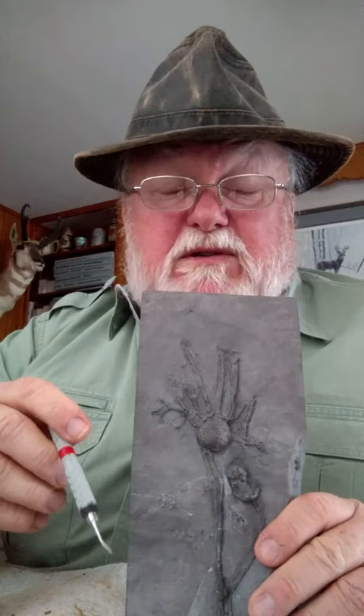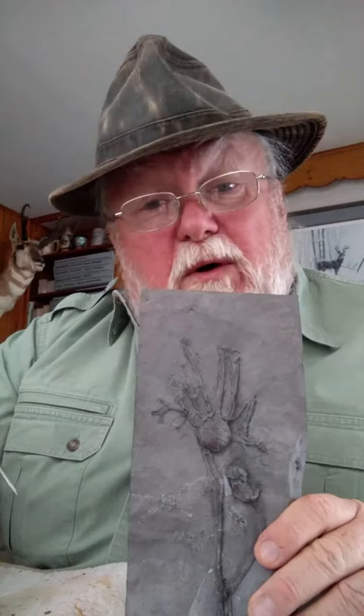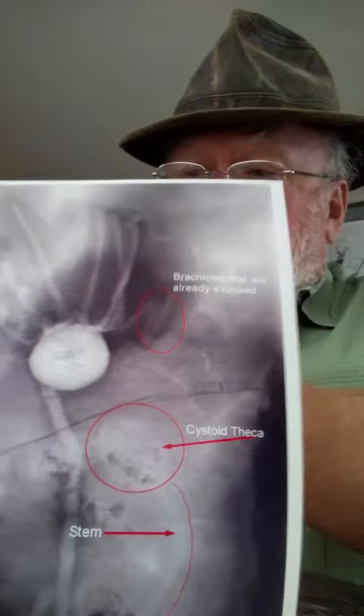I did not prep this. I had a professional prep guy working on it. The guy that I got it from was actually a digger there — he dug it up and prepped it a little bit and gave it to me. I took it to another prep guy to do a little bit more preparation using a micro sandblaster, mini air abrasive unit. When he did that, he discovered a couple of things that made me think something else was going on. I was fortunate enough to go somewhere with an x-ray machine where we could actually x-ray the rock.